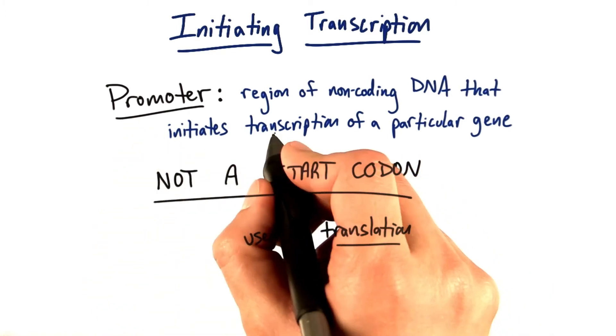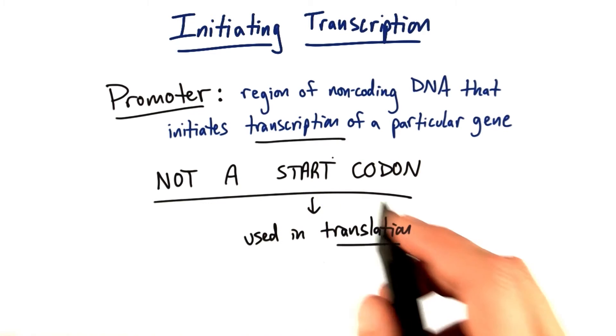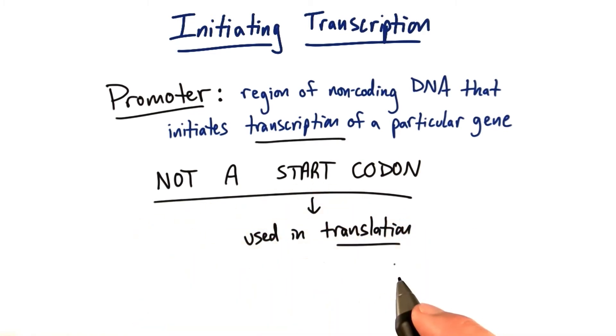The promoter is indicating the initiation of transcription, which is very different. It's the first step in the central dogma.